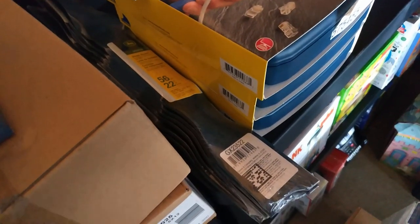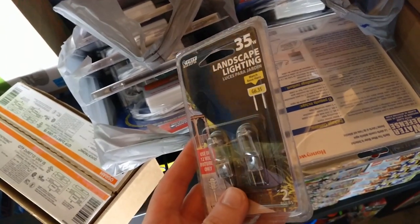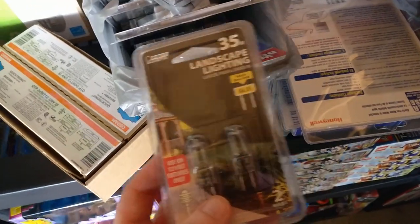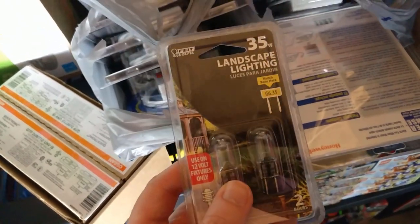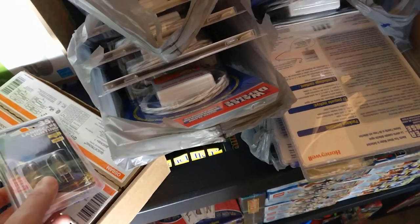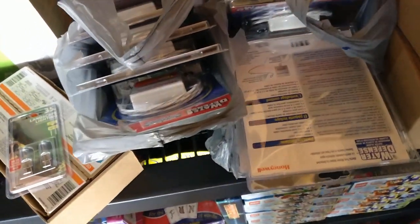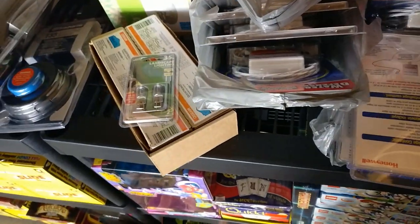I got six John Deere blades, so that's about $36 to $42 on those. I also got these landscaping lights — they were $0.88 each and I got eight of them. I'll bundle these in two-packs on eBay and make about $7 profit per bundle, so around $28 to $32 on those.